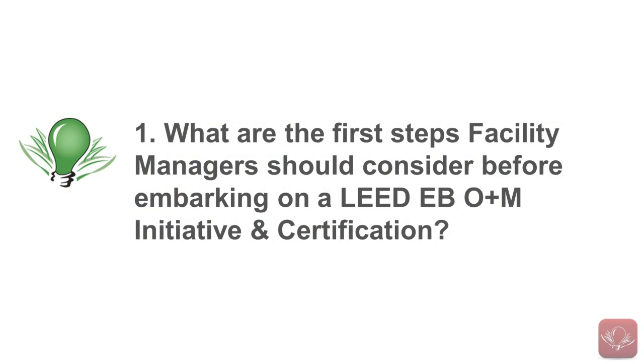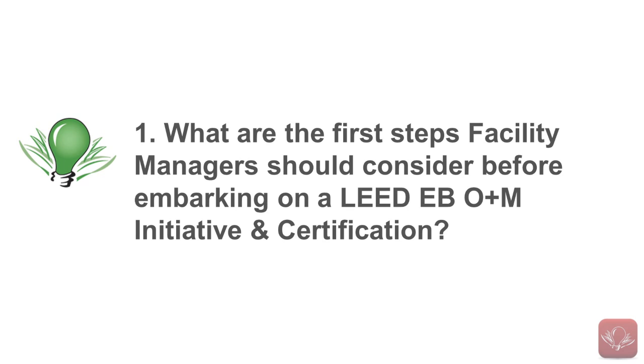So the first question is: what are the first steps facility managers should consider before embarking on a LEED for existing buildings, operations and maintenance initiative and going after the certification?